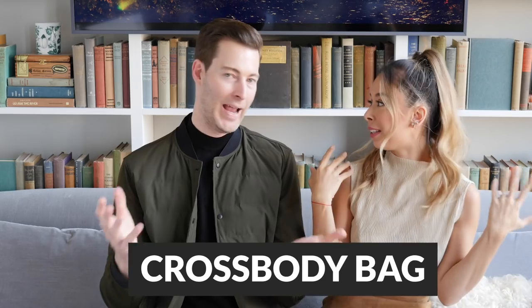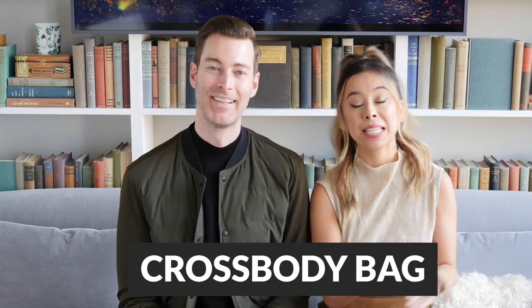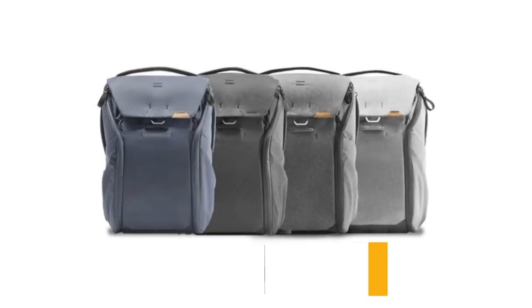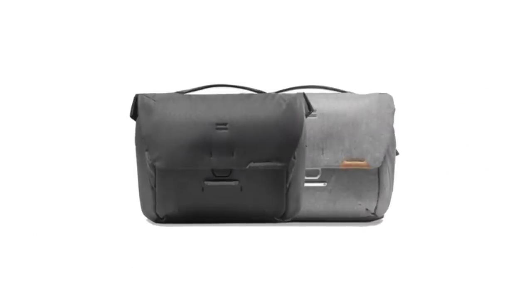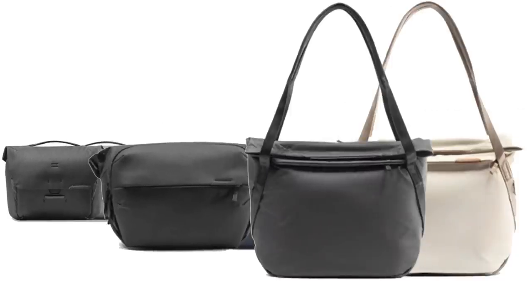The next must-have fall item is a crossbody bag, backpack, or a bag in general. Nowadays you're not only carrying your phone, wallet, and keys — you're also carrying hand sanitizer, disposable gloves, and maybe you need a place to put your mask when you're not using it. You need something to carry those items because you can't stuff all that into your pants. For a list of favorites check out the links in the description below.